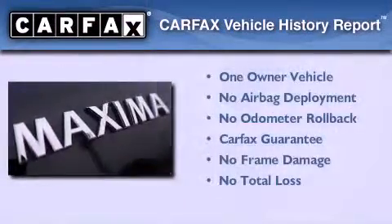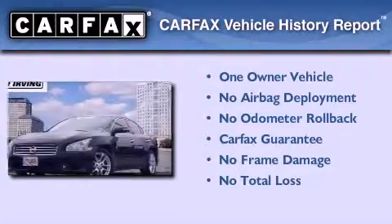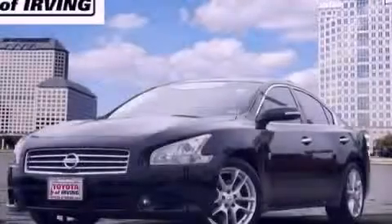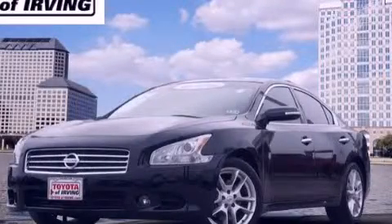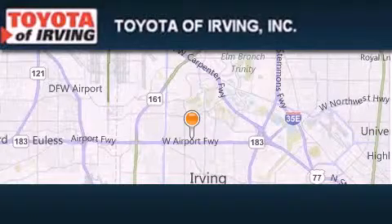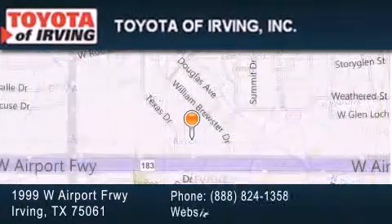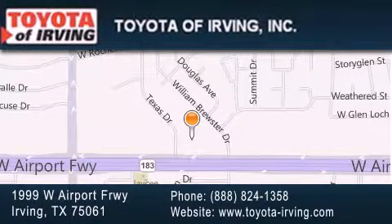This Nissan has had only one owner and it qualifies for the Carfax buyback guarantee. Call or visit us right now and arrange your test drive today. Toyota of Irving is located at 1999 West Airport Freeway in Irving. Our goal is to exceed all of your expectations to ensure that you will return for future visits.